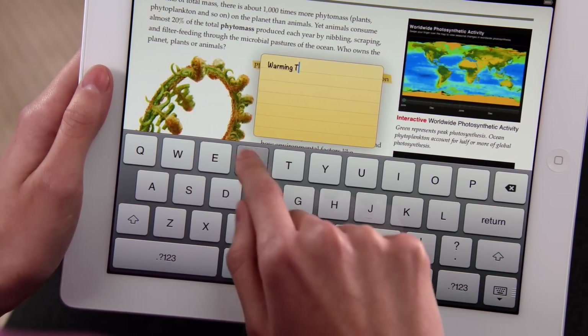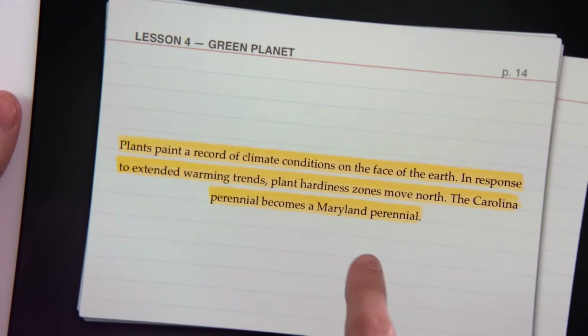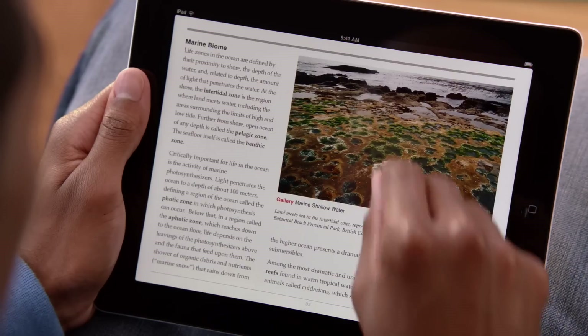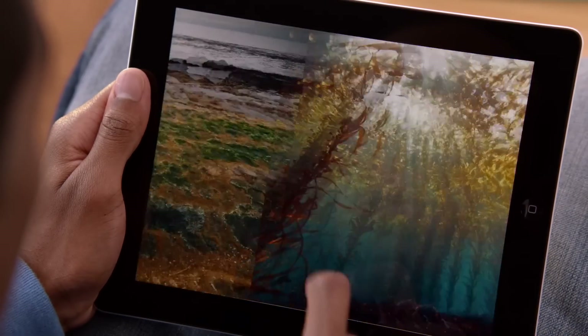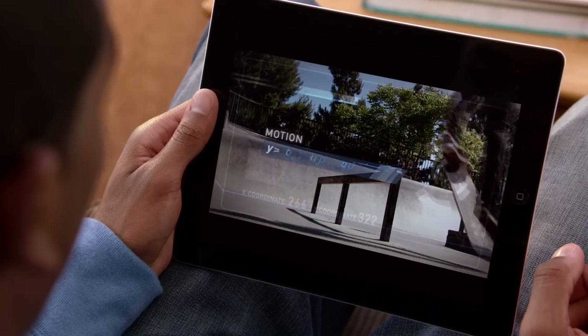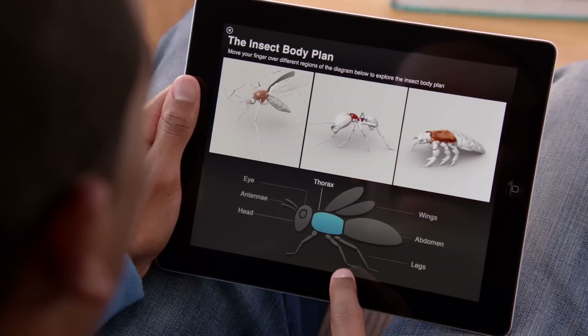And we wanted to create a better, easier way to take notes and use those notes. When you integrate photography, video, audio, interactive objects, and Keynote animations right into the page, the material becomes so much more immersive and compelling. And you can do things you just can't do with a static paper textbook.